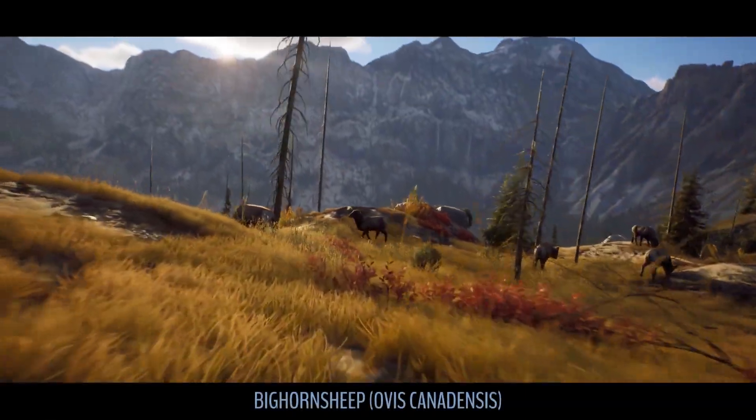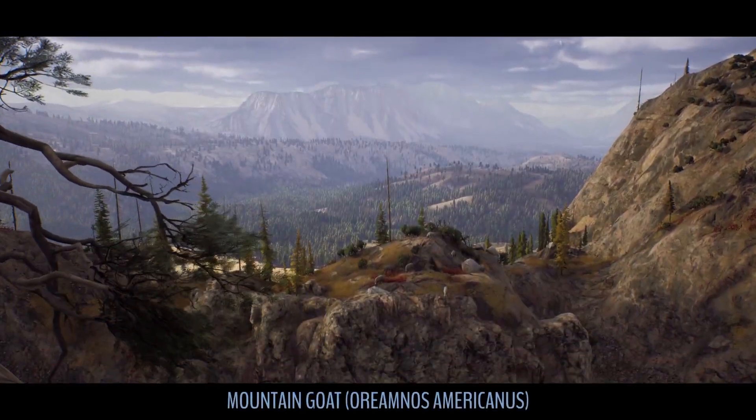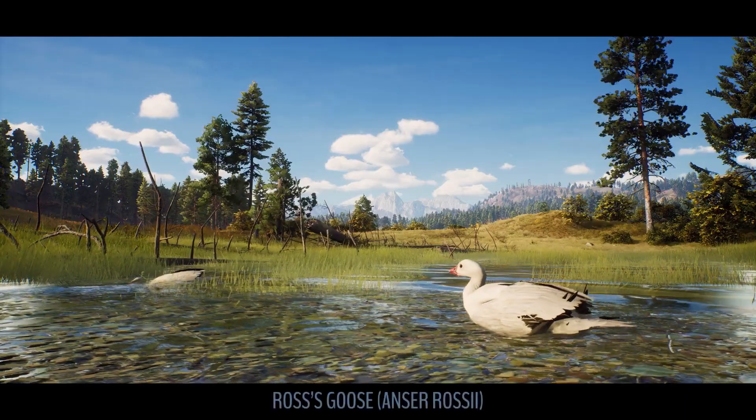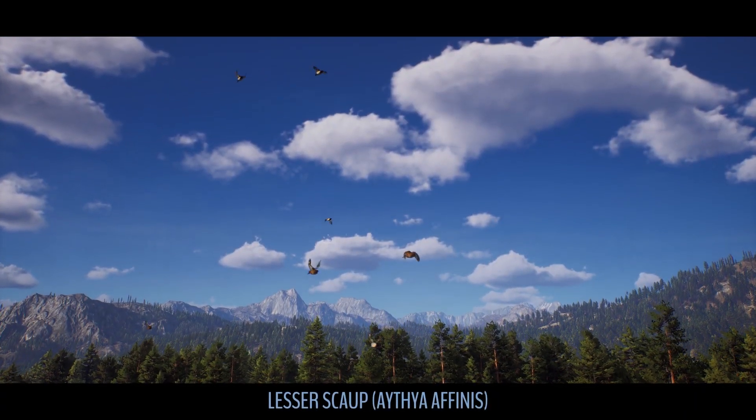Way of the Hunter is coming to PC, PlayStation 5 and Xbox Series X and S on August the 16th 2022. I'm really liking the selection of species. I like the looks of the map — absolutely gorgeous.